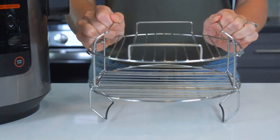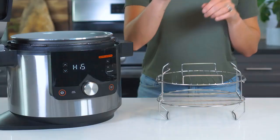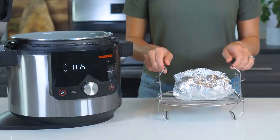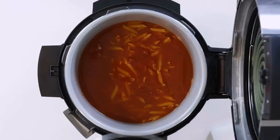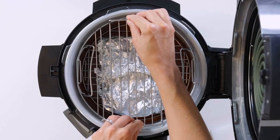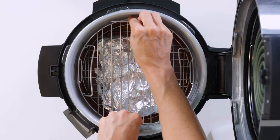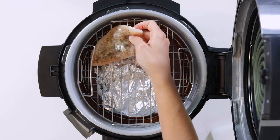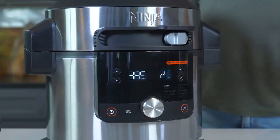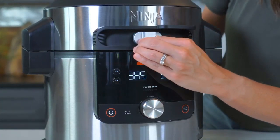Now assemble the deluxe reversible rack inside the pot — this will hold each layer of the meal and ensure they all cook perfectly. Place the aluminum foil packet with the broccoli mixture on the bottom layer of the rack in the lower position, then place the rack in the pot over the pasta mixture. Slide the deluxe layer through the lower layer's handles and place the chicken breasts on top.